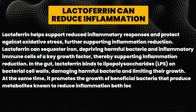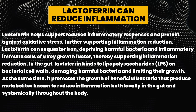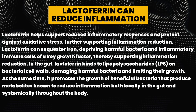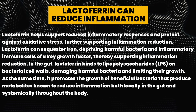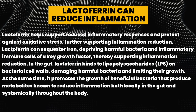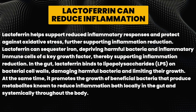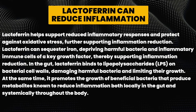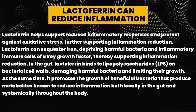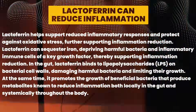Lactoferrin helps support reduced inflammatory responses and protects against oxidative stress. It can sequester iron, depriving harmful bacteria and inflammatory immune cells of a key growth factor, thereby reducing gut inflammation. Lactoferrin also binds to lipopolysaccharides on bacterial cell walls, damaging harmful bacteria and limiting their growth, while promoting the growth of beneficial bacteria that produce metabolites known to reduce inflammation both locally in the gut and systemically.